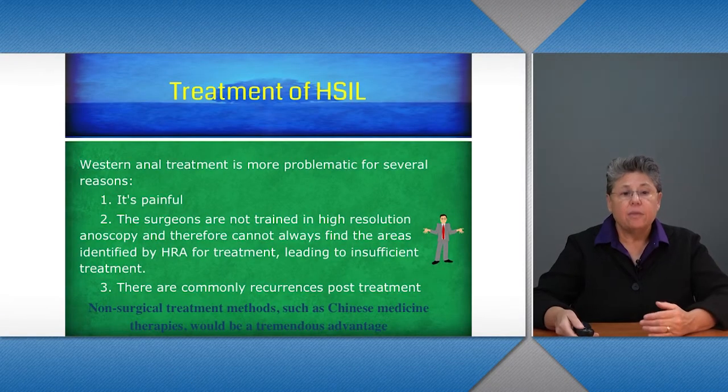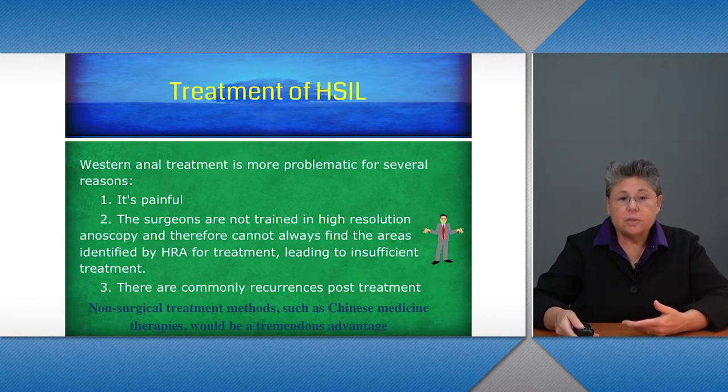This is one of the things that the people at UCSF, and particularly Dr. Naomi Jay, are trying to address — training as many anal surgeons and people working with anal HSIL patients to develop their abilities to use high-resolution anoscopy. There are also commonly recurrences post-treatment.